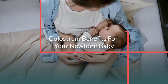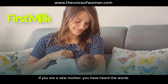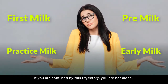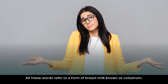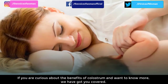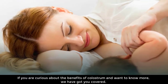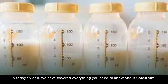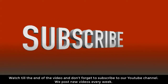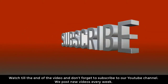Colostrum benefits for your newborn baby. If you are a new mother, you may have heard the words first milk, pre-milk, practice milk, and early milk. If you are confused by these terms, you are not alone — all these words refer to a form of breast milk known as colostrum. If you are curious about the benefits of colostrum and want to know more, we have got you covered in today's video.